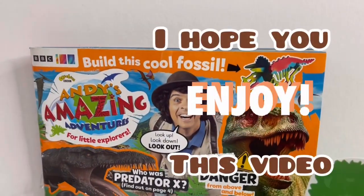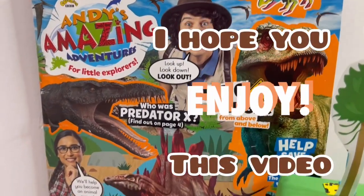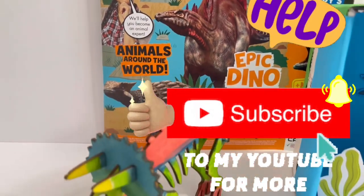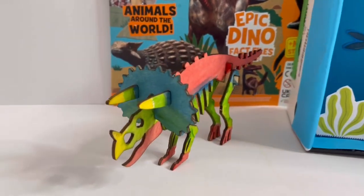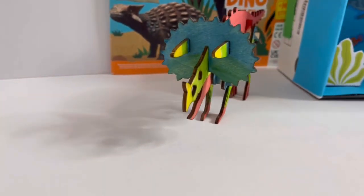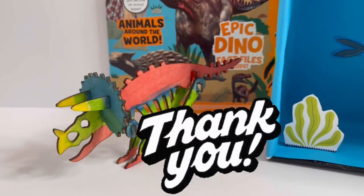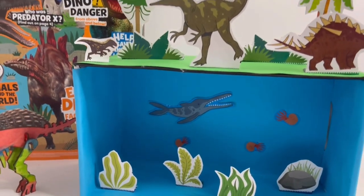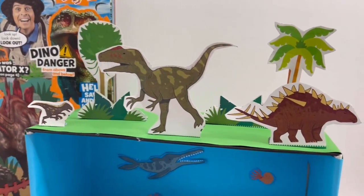So guys, I hope you enjoyed this video today. I want to ask for your help — please help me by hitting that subscribe button and subscribe to my channel. And for the ones who have already subscribed, a massive thank you. See you next time. Bye!